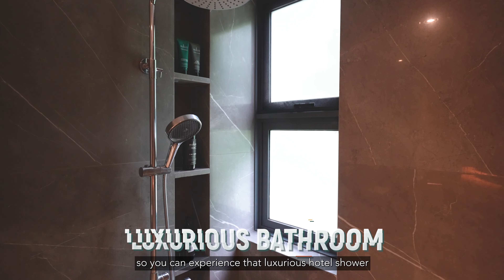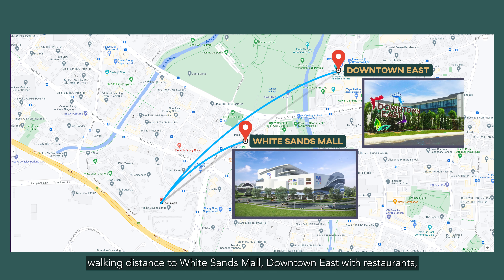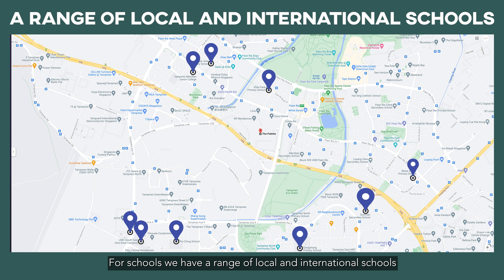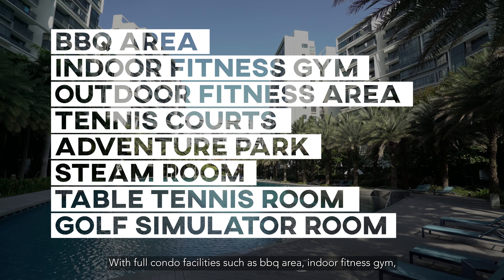At The Pallet, you'll have all amenities within your reach — walking distance to White Sands Mall, Downtown East with restaurants, cinema and 24-hour supermarkets. For schools, we have a range of local and international schools all within walking distance. With full condo facilities such as BBQ area, indoor fitness gym, outdoor fitness area, two tennis courts, adventure park, lap pool, spa, jacuzzi, steam room, table tennis and PlayStation room, and even a golf simulator room.